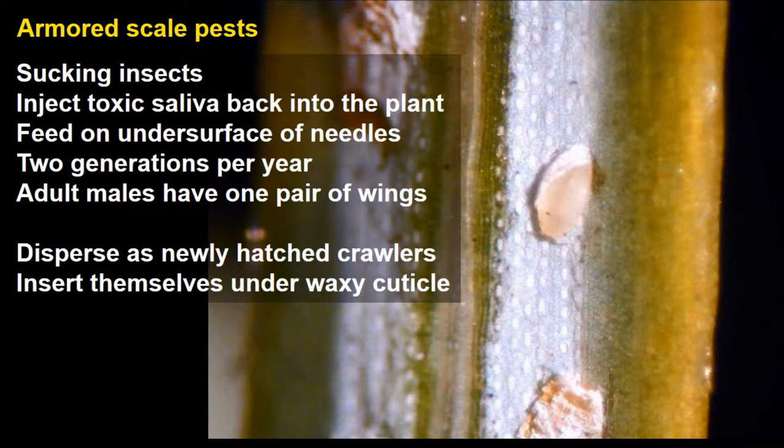They have two generations per year. There are both males and females, but only adult males can fly — they have one pair of wings. This leaves nymphs, newly hatched from eggs, called crawlers, as the only stage that can disperse from one plant to another. Crawlers can blow on the breezes, and when they land on a susceptible plant, they settle onto the needle and insert themselves under the waxy cuticle.